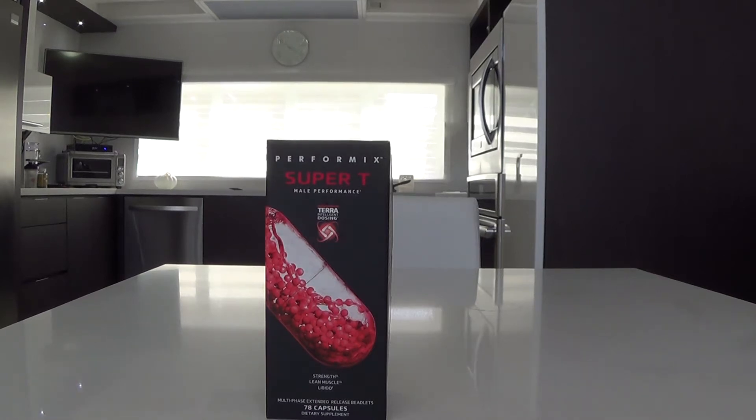What's up everybody, this is Ivan Fitness Pro. I'm going to talk about a supplement review of Performance Super T Male Performance.